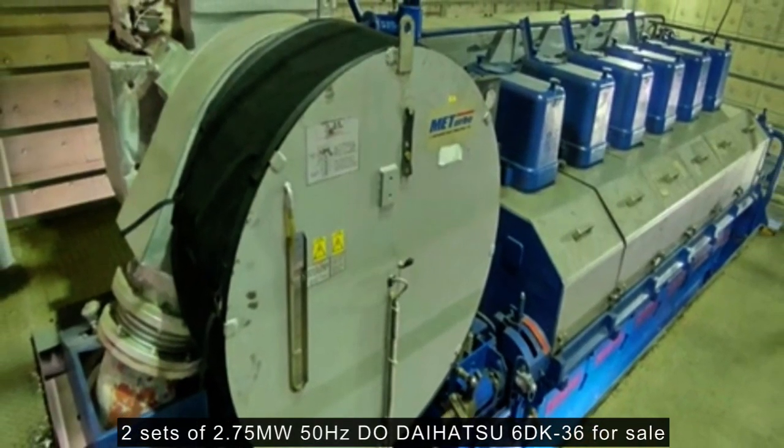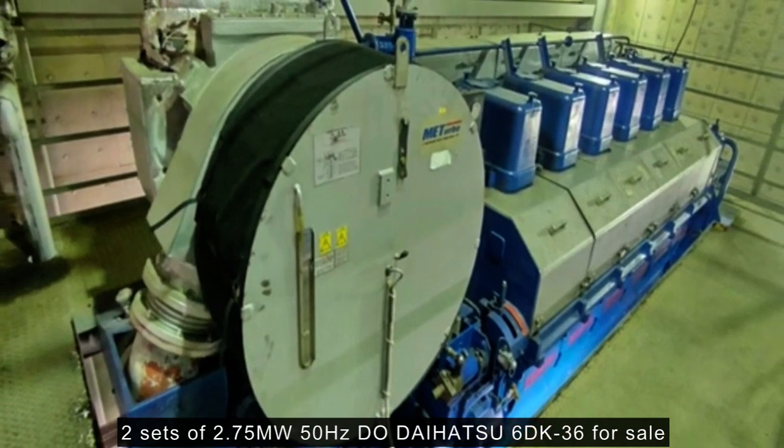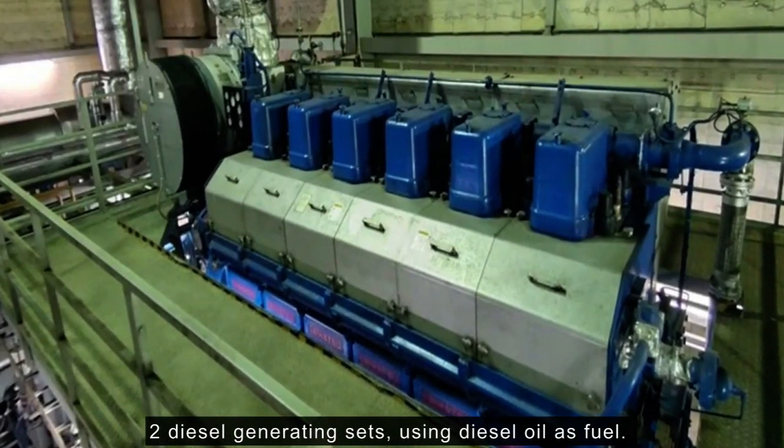Two sets of 2.75 MW 50Hz Daihatsu 6DK-36 for sale. This power plant had operated two diesel generating sets, using diesel oil as fuel.